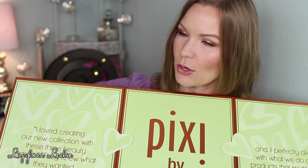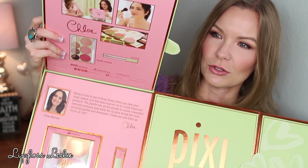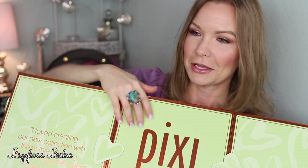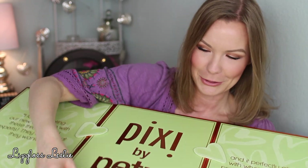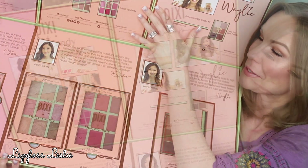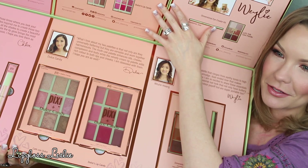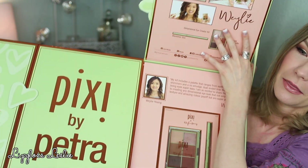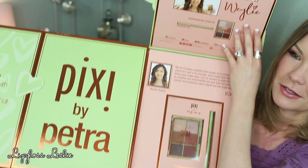Opening up the box, here is the collaboration with Chloe — that's what her section looks like. In the middle are Dulce's products, really really pretty, and on the end are Wiley's products with her pictures. Really pretty presentation on the whole collection, but let's run through the different products now, starting with Chloe's collection.